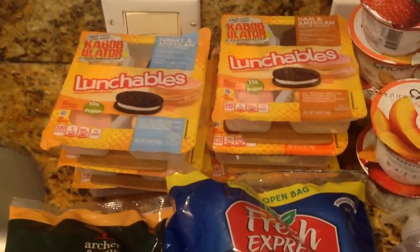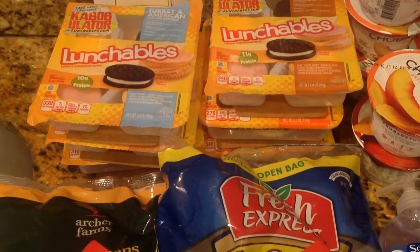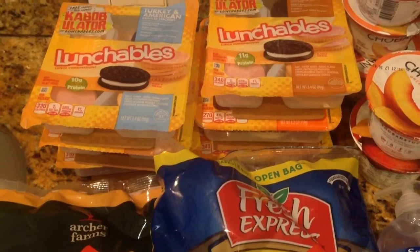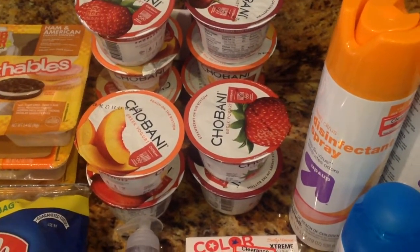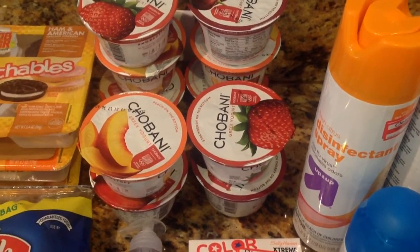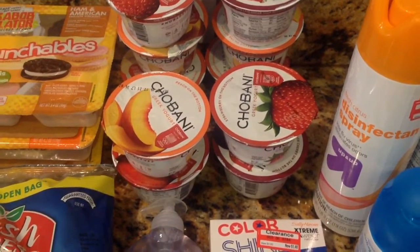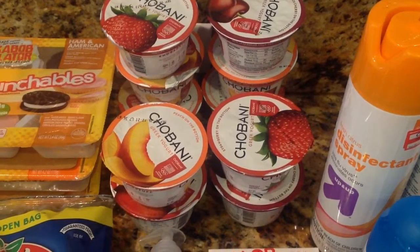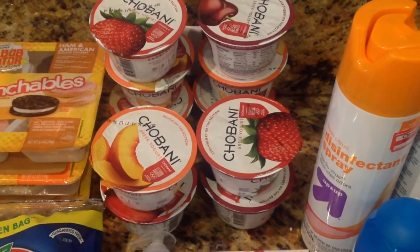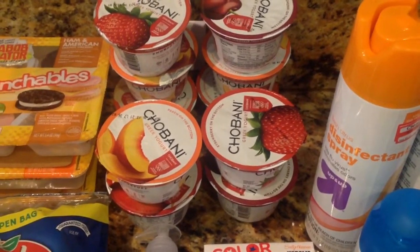They have Lunchables on sale this week. My kids love them for a quick snack. So I grabbed two a piece for the three kids — already grabbed six of those. And then I grabbed some Chobani yogurt. I love Chobani yogurt, this is like my favorite. There's a cartwheel to save — I believe 10% or 5%. Chobani is usually like $1.25, it's on sale at Target this week, and with the cartwheel I pay 85 cents for each one.